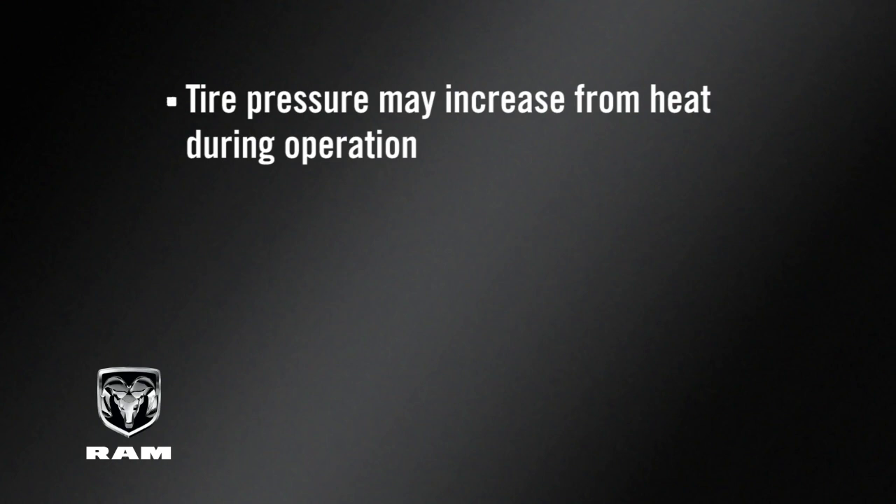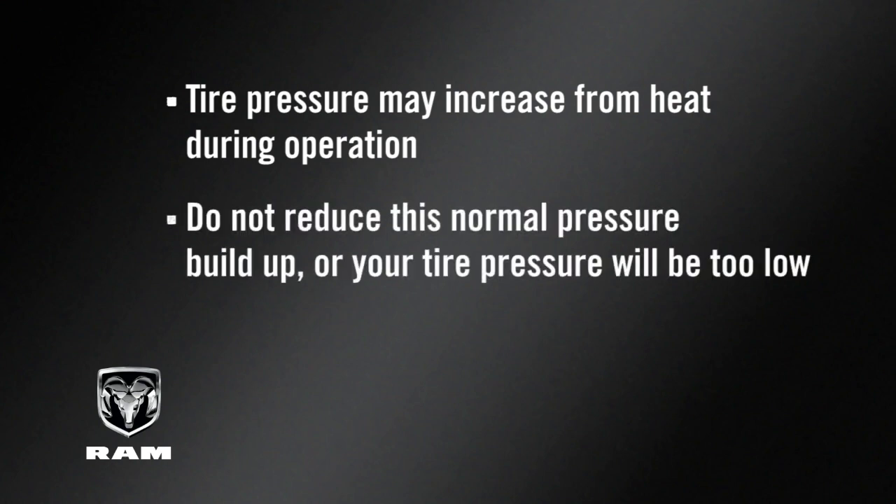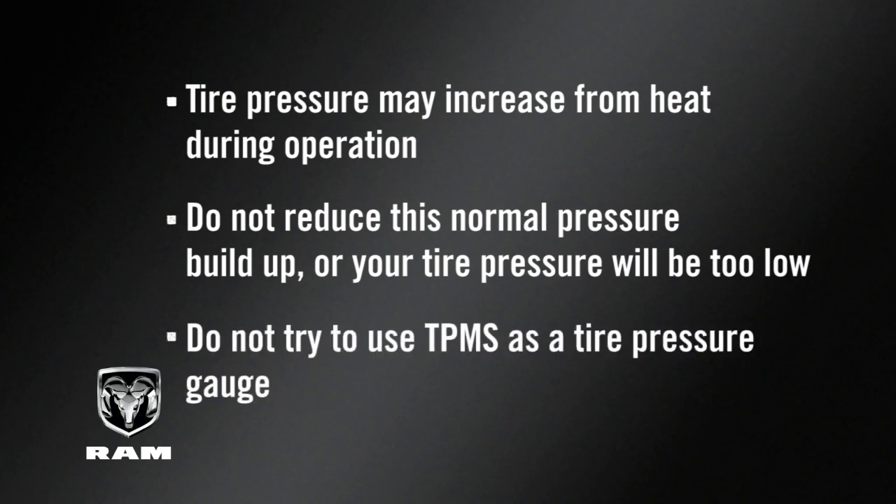Tire pressure may increase from heat during operation. Do not reduce this normal pressure buildup or your tire pressure will be too low. Here's an important note: do not try to use TPMS as a tire pressure gauge, as the warnings do not automatically turn off when proper pressure is returned to the tire.